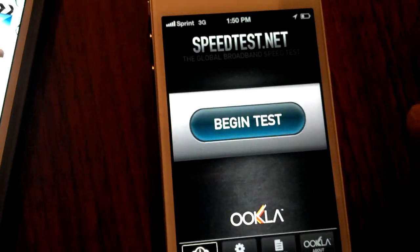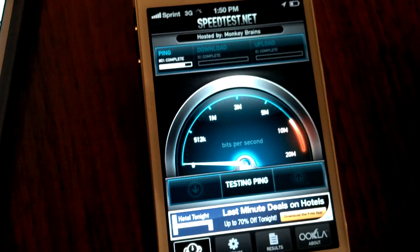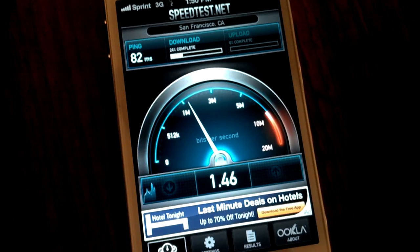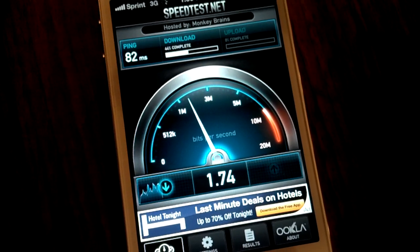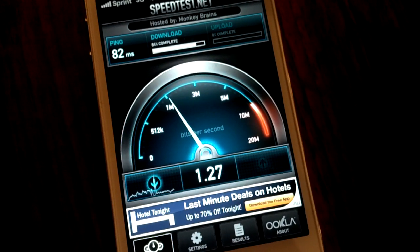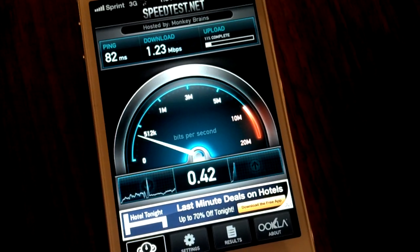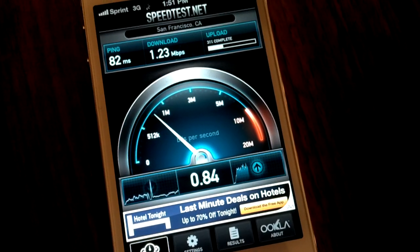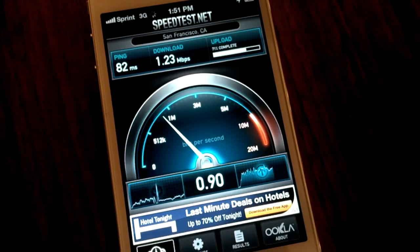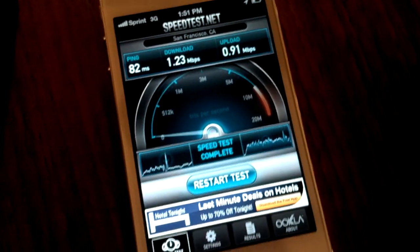First we're going to take on the Sprint speed test. Now keep in mind your results will vary even from the same location, but this is just to give some sort of idea of what you might experience if you live here in the middle of San Francisco. We get a pretty respectable one and a half or so megabit per second from Sprint — 1.23 down and 0.91 up.